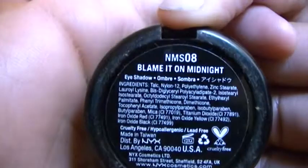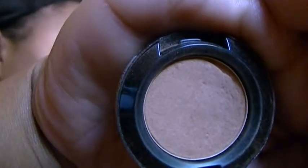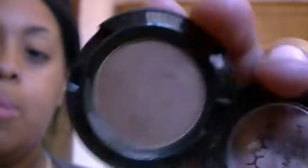I'm talking about these two matte eyeshadows — both of these are NYX matte eyeshadows. This first one is in Blame It On Midnight and it's the perfect transition color for me. And then this one is a perfect blending color, just a taste of extra color — it's called Dance the Tides. It's just a little bit darker than the first one. I use these every day.